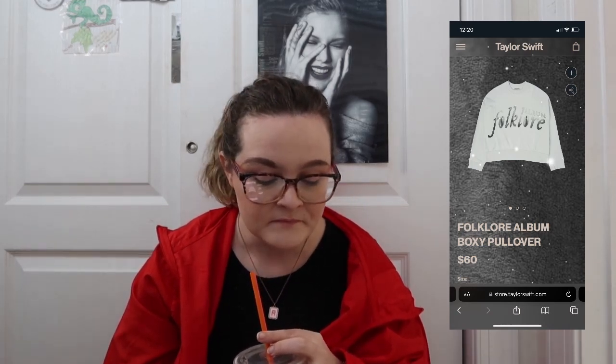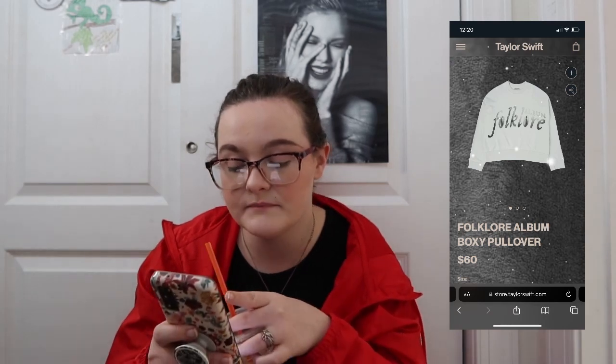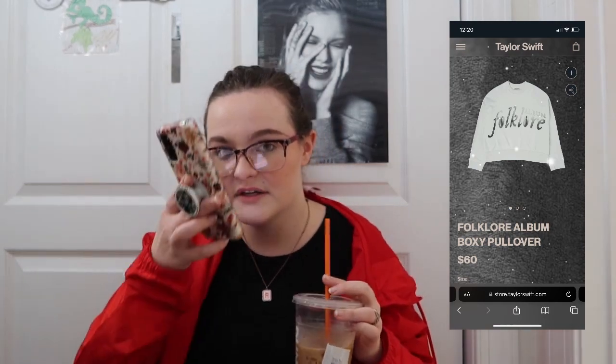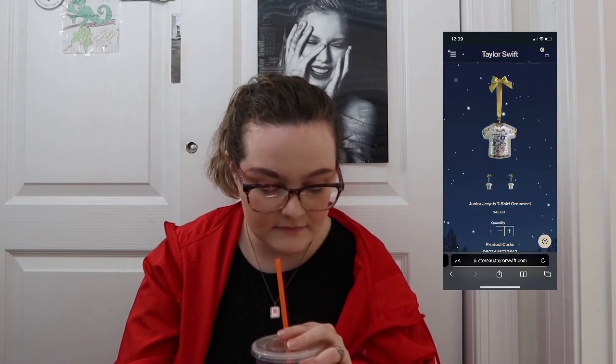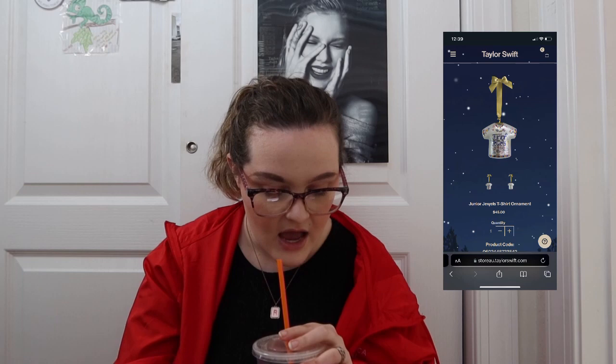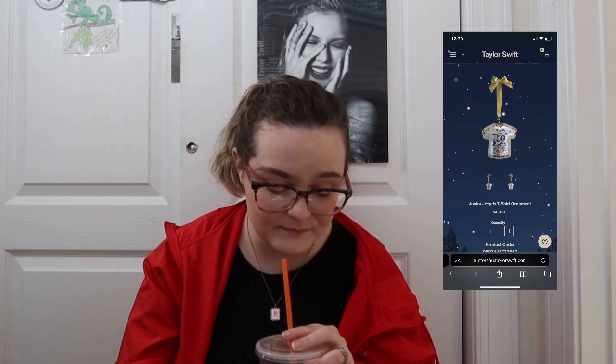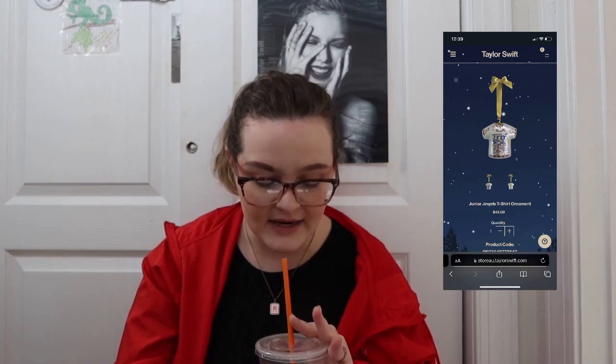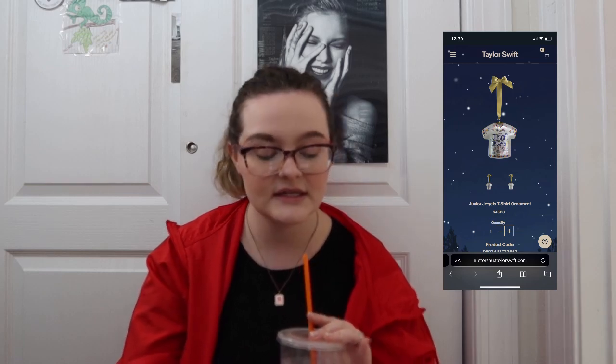There's a Folklore album boxy pullover — it's cute because it has tiny pictures of Taylor within the lettering of 'Folklore.' It's probably not something I'd buy but I really like it. The Junior Jewels t-shirt ornament — when does that ship? December 5th. I'm adding that to my cart — that is a no-brainer. I have to scoop that one up and I think it's going to sell out.